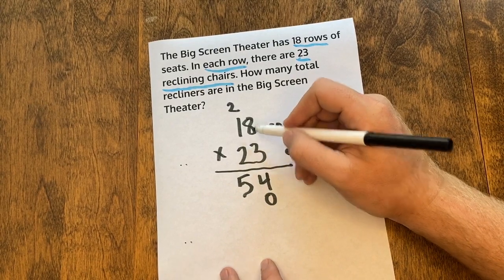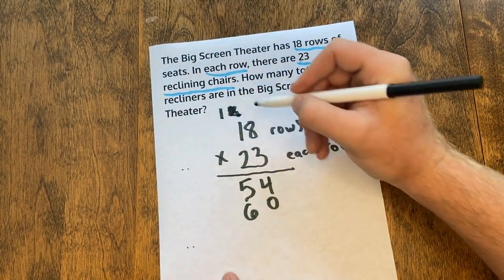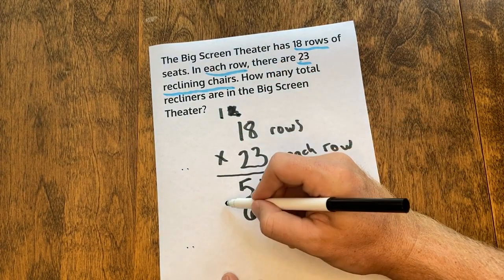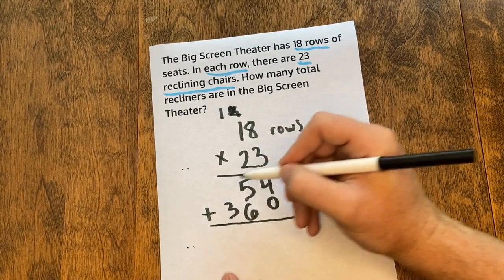Two times eight is 16 — drop the six, carry the one. Two times one is two, plus one more is three. The final step is to add these two partial products together.